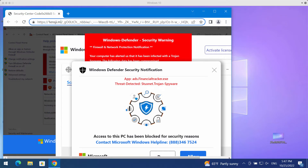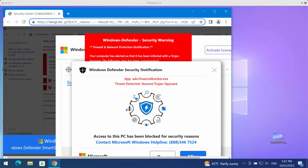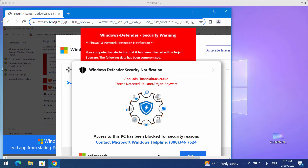So do not trust them, do not call this fake number — it is not related to Microsoft company. You should not interact with them.